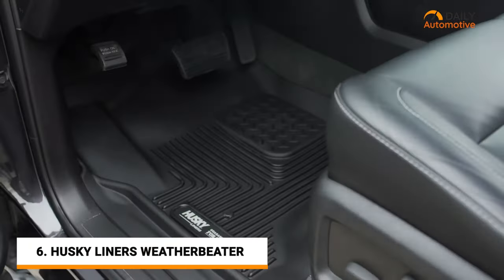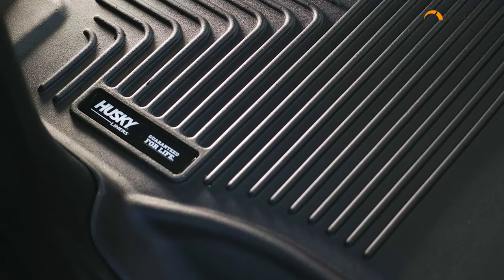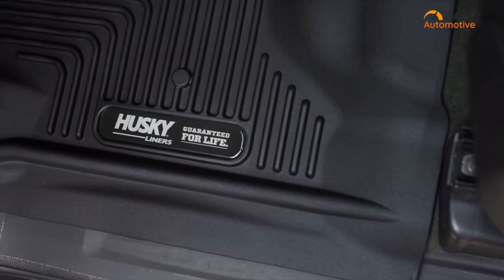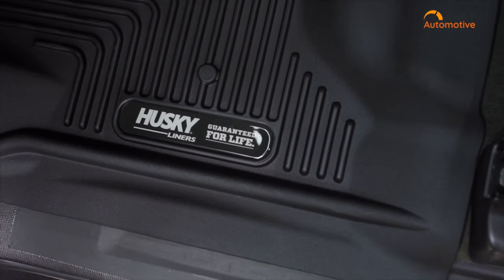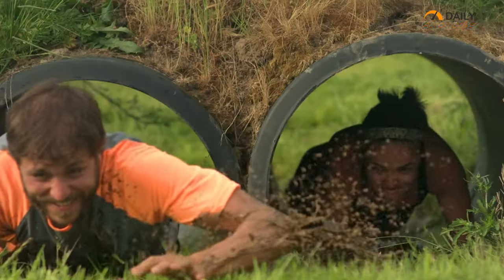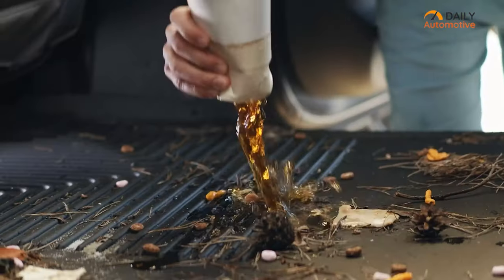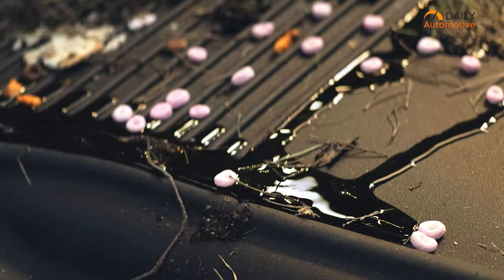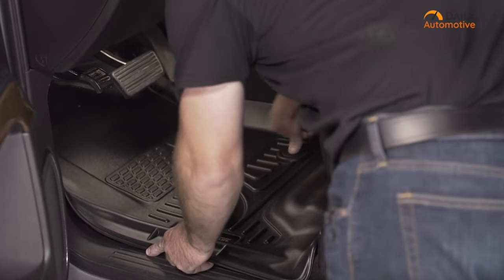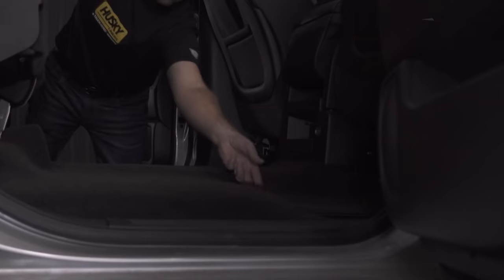The Husky Liners WeatherBeater is the perfect floor liner for keeping your truck's floor clean and safe from outside dirt. Its edge-to-edge fit is made possible by the proprietary form fit design process, ensuring a glove-like fit for your make and model. With unbeatable all-weather protection, the indestructible liner material stands up to even the toughest conditions, from sub-zero temperatures to blistering hot days. These liners come in a strong yet flexible construction, providing a smooth and even look and feel.